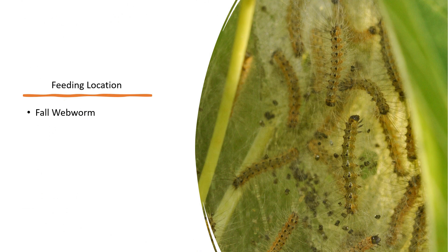Fall webworms feed inside their webs. This is a protection mechanism used by these worms so that when they are feeding, they don't get attacked by any predator.